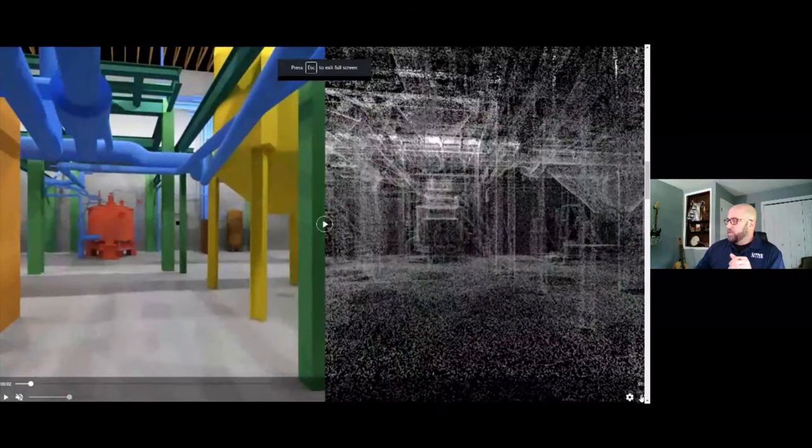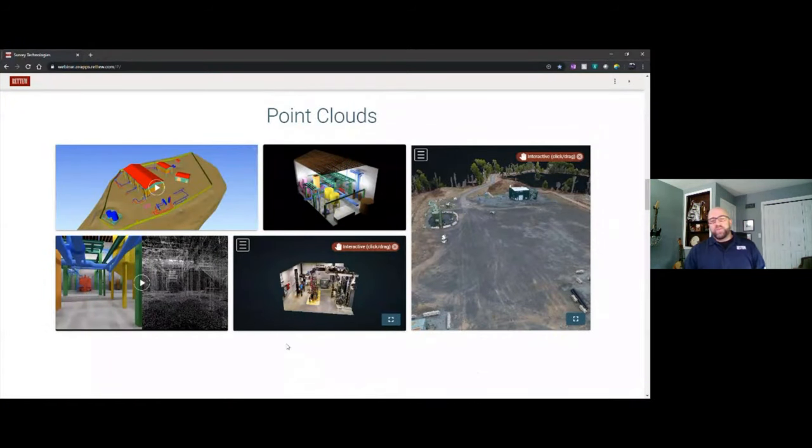High-definition 3D LiDAR scanning uses a device that shines small lights at a surface and measures the time it takes to return to the source, at a rate ranging up to over 2 million points per second. These devices take a fraction of the time of conventional surveying relative to the size and conditions of the project, and collect exhaustive information on the entire site or structure, eliminating the need for multiple site visits.